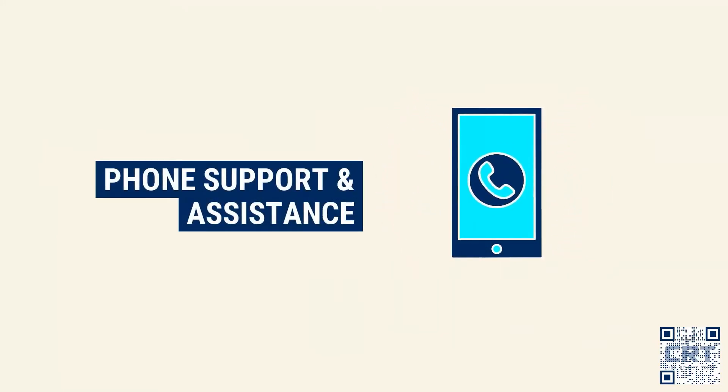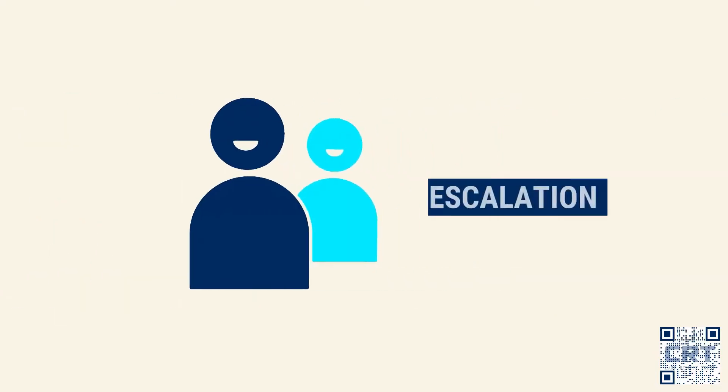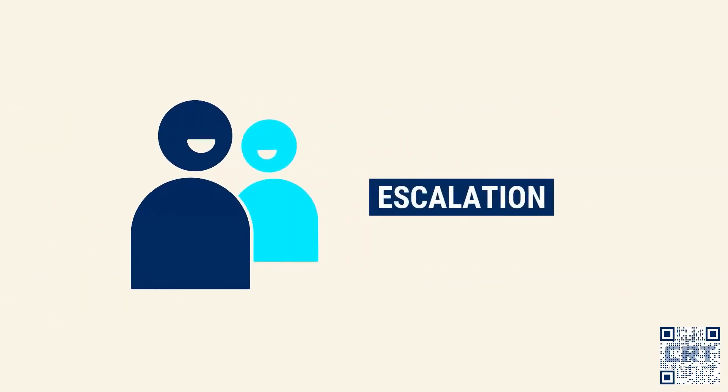Depending on the situation, our help desk representative might be able to guide you over the phone — in such cases, the issue is typically resolved within a few minutes. Otherwise, our help desk representative will establish an initial diagnosis and attempt troubleshooting. If there is still no resolution, the incident will be escalated to either our functional, technical, or development team, as appropriate.